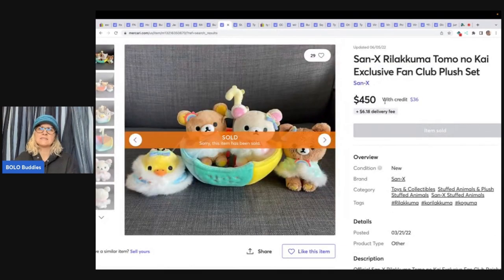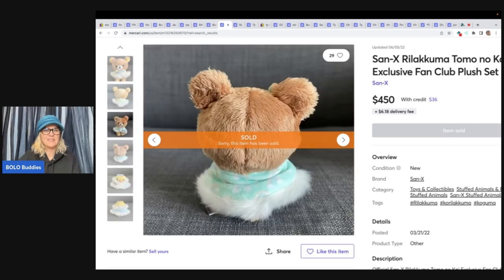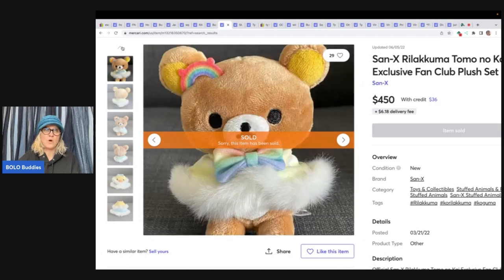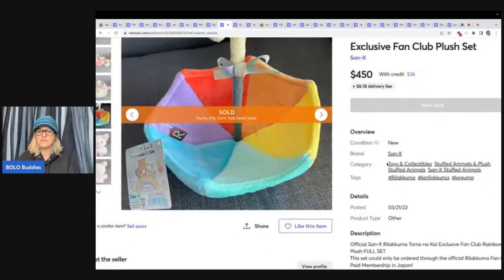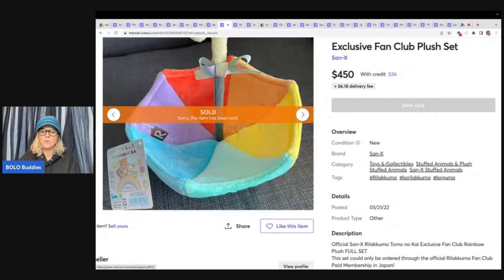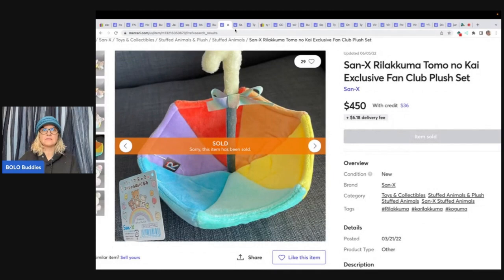I've never heard of this one, so I wanted to include it. It says San-X real Kuma Tomo no Kai exclusive fan club plush set. I'm looking at this like I'm never going to find this, and you may be thinking the same thing. But this person may not have thought they were going to find it either — and they did. I'm thinking it's probably a collector selling their collection. This sold for $450, and it's an exclusive fan club rainbow — some paid membership in Japan. Somehow somebody got ahold of this locally and it sold for crazy money.